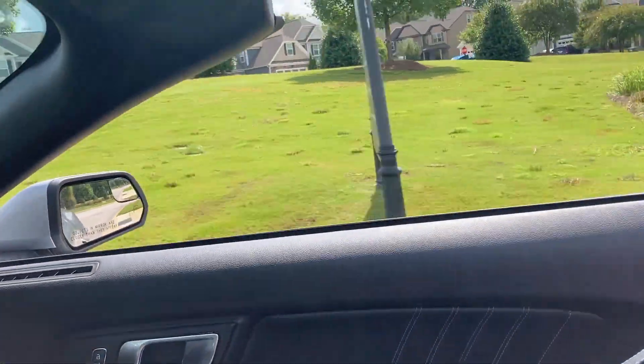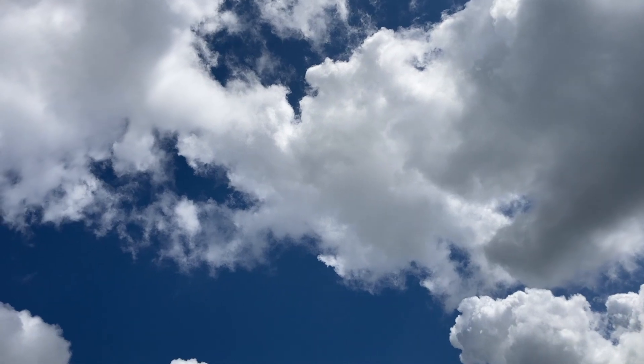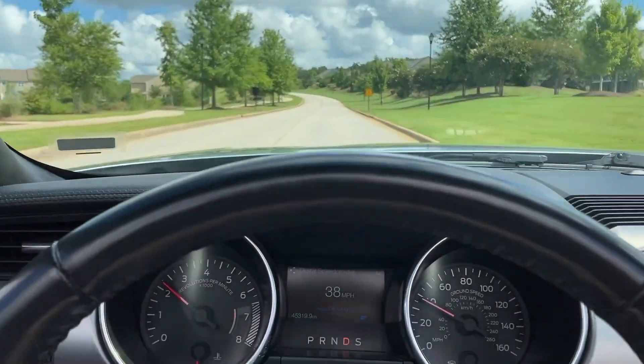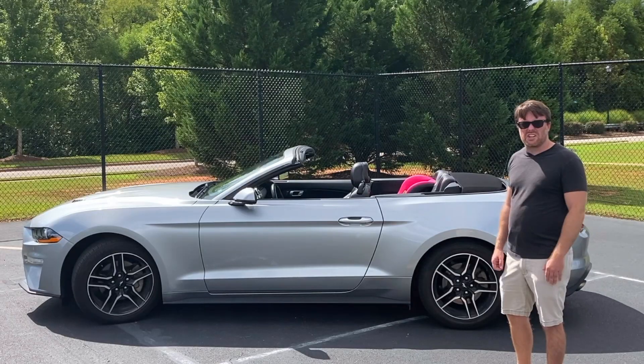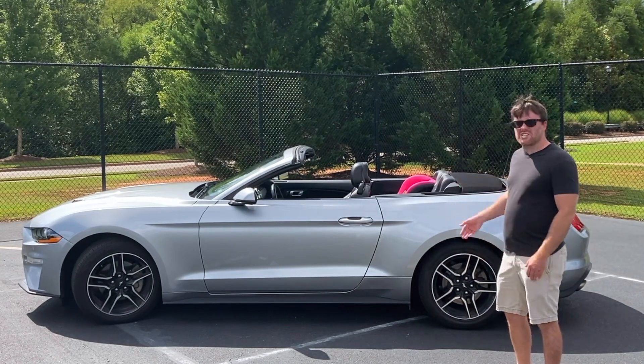I have driven a Mustang before — actually two different mustangs. I've driven a Fox body from the late 80s and the one that came right after it from the mid-90s. Both of them were six-cylinders with the 4.0-liter from the Explorer. They really were crappy cars. This is a pretty nice car; it's pretty fun to drive.